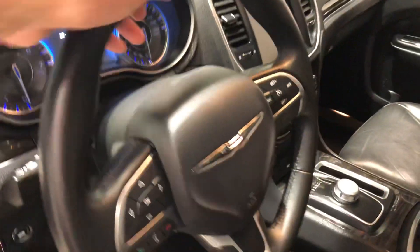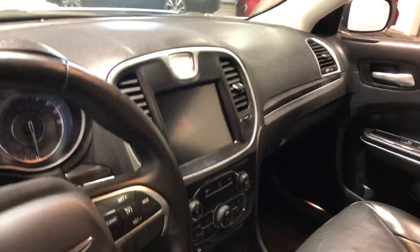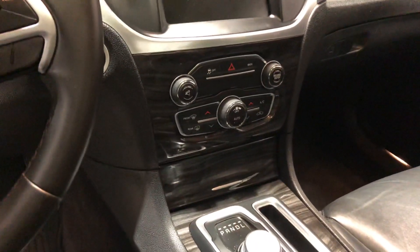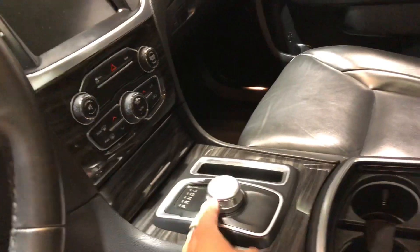There's a leather-wrapped steering wheel equipped with your Bluetooth and cruise control settings. In the middle you have your touchscreen for all your media needs and your backup camera as well. Just below that is your climate control, and it uses a knob to switch gears.